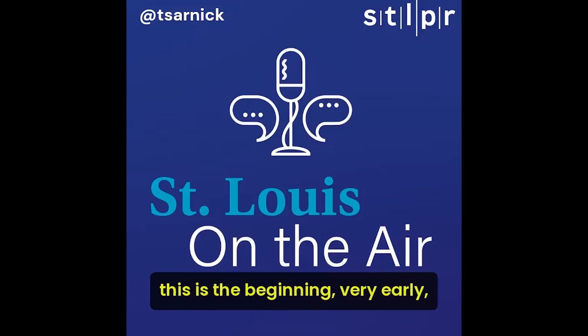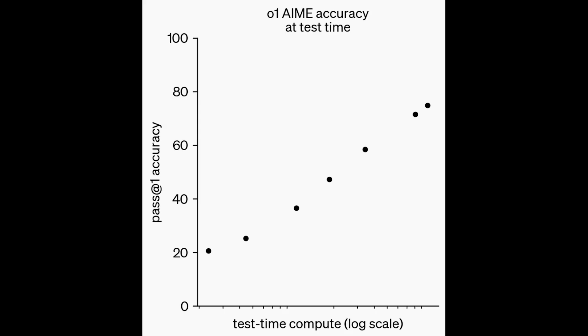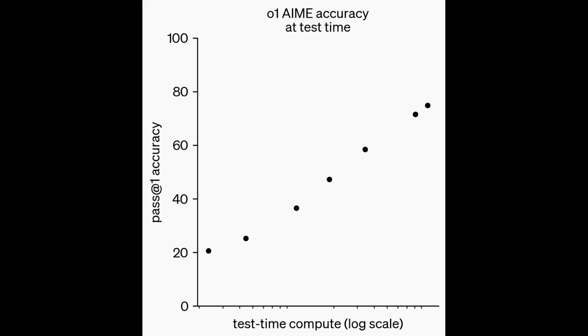You might think that the O1 models are not that impressive, even after seeing the examples of what they can do. But the point that Sam Altman is making is that this is just a start. There's model O1, there's going to be O2, O3, O4, and so on — just like we had GPT-3, GPT-4, and soon GPT-5, then 6, etc. These O1 models actually get better the longer they think. Noam Brown, a top researcher at OpenAI on reasoning who played a major role in the development of these new models, recently said: 'OpenAI's O1 thinks for seconds, but we aim for future versions to think for hours, days, even weeks. Inference costs will be higher, but what cost would you pay for a new cancer drug? For breakthrough batteries? For a proof of the Riemann hypothesis? AI can be more than chatbots.' So this is truly a new scaling paradigm which is nowhere near its limit yet, and these next few years are just going to be insane.